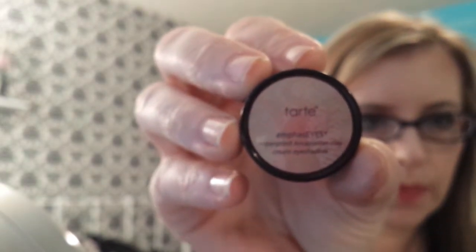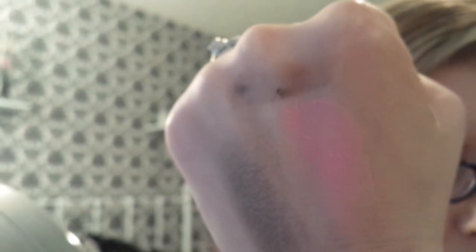The next thing I have is the Tarte Emphasize Waterproof Amazonian Clay Cream Eyeshadow in the color Slate — it's gorgeous. It actually came with a brush. It's a beautiful, beautiful color.